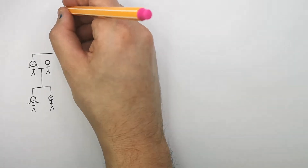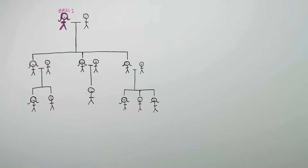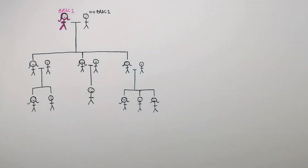The granny has a mutation on the BRCA1 gene, which means she has an increased risk of breast cancer and ovarian cancer. But she doesn't know she has a mutation on the BRCA1 gene. The grandpa has a non-mutated BRCA gene — a normal gene. To make it easier, the mutated BRCA gene will be called the BRCA gene (big B), and having the non-mutated BRCA gene will be called no BRCA gene (little b), just to keep the terminology simple.